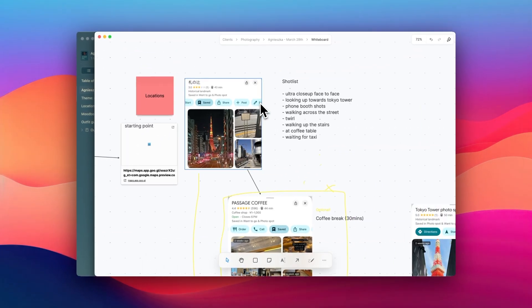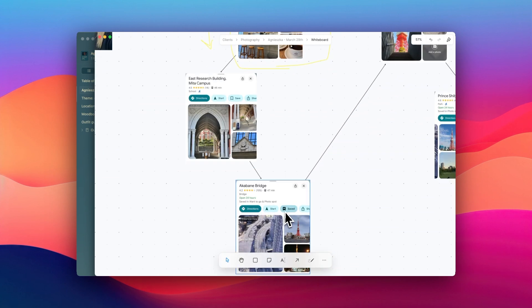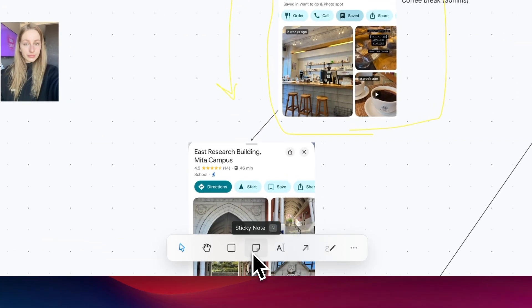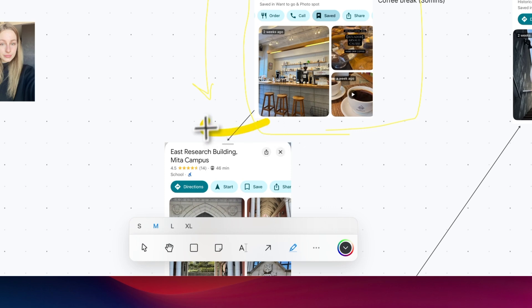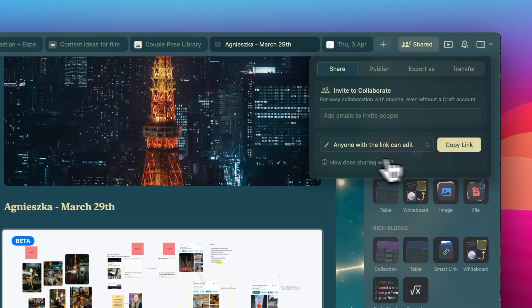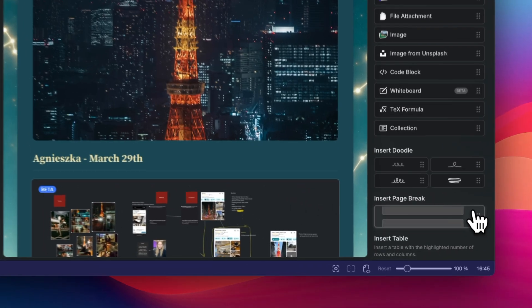The whiteboard has completely changed how I create mood boards and client portals. Instead of cobbling together references from various sources, I can build visual spaces that capture the aesthetic direction for upcoming shoots. For example, for a recent photoshoot near Tokyo Tower, I created a whiteboard containing location coordinates, location images, color palettes, and sample poses. Sometimes it's easier to organize them on a canvas than on a document, and some clients find it easier to get the sense of what the photoshoot is going to be like. Every note app lets you share your documents, but I love how Craft lets me customize the style of each document. Most of my clients were really impressed by how it looks.